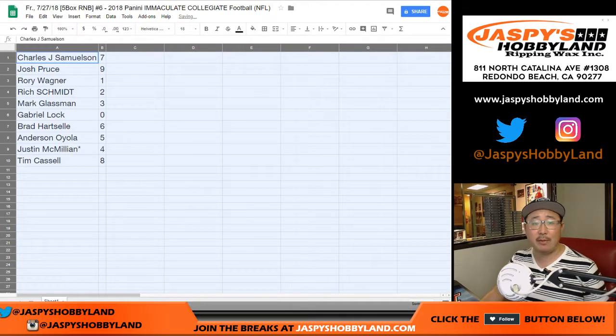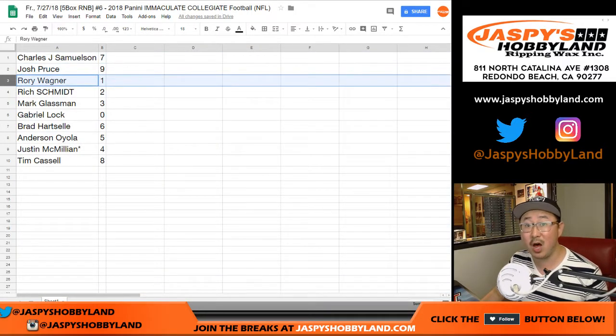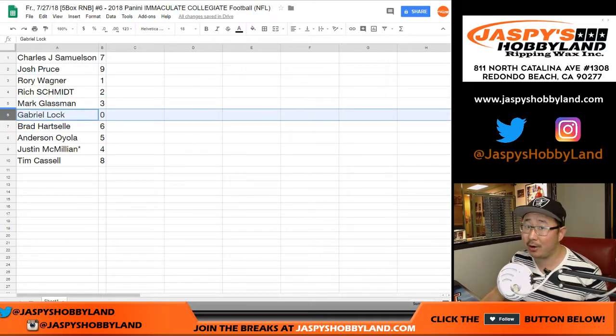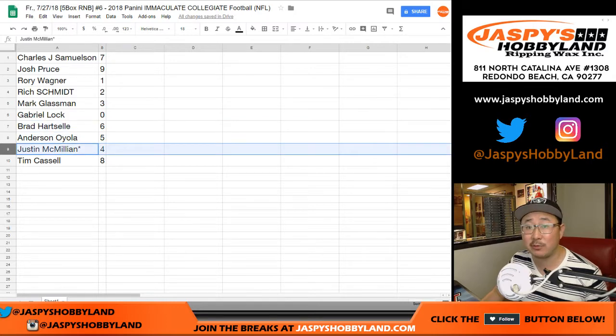Samuelson with 7. Josh with 9. Rory with 1. Rich with 2. Mark with 3. Gabriel with 0 — any and all redemptions, Gabriel, including one-of-ones. Brad you got 6. Anderson with 5. J-Mac last spot mojo 4. TC with 8.